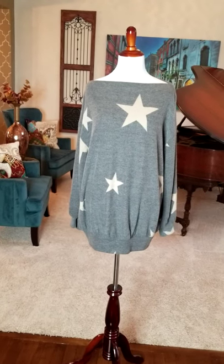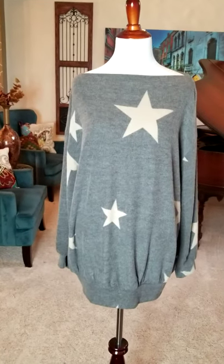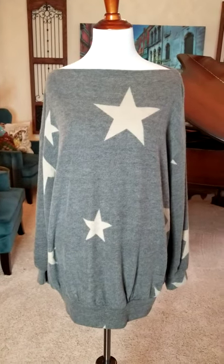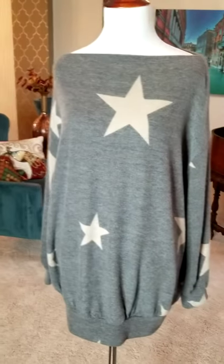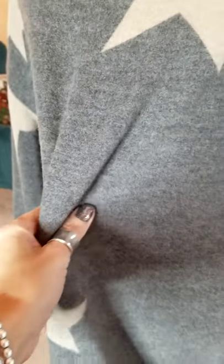This is our superstar boat neck sweater. It's got the charcoal gray background with the beige stars. This one really is a superstar. You guys, this is the softest thing you will ever put next to your body. No joke.